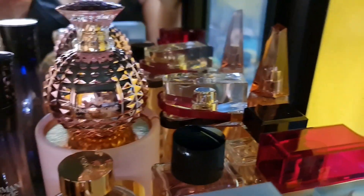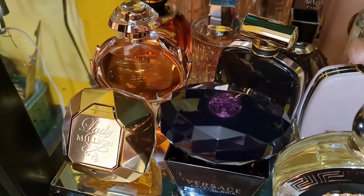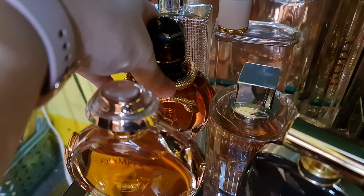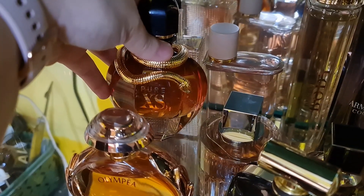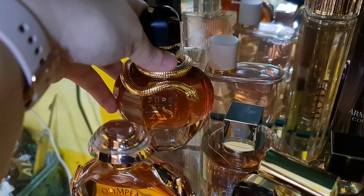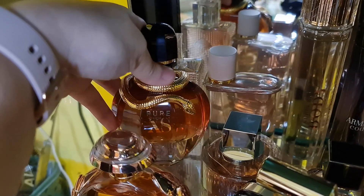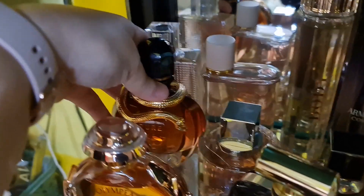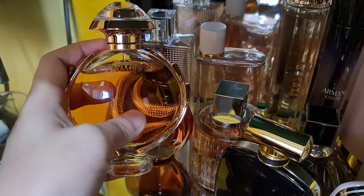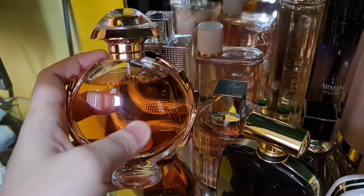Over here I have three perfumes from Paco Rabanne. The Pure XS has a beautiful bottle — it's an exotic floral oriental fragrance that is sweet, savory, and powdery, with yellow florals, a coconut note on the base, and a popcorn note. Very interesting! Then the Olympia is a vanilla salty white floral and woody scent, perfect for summer and all year round.